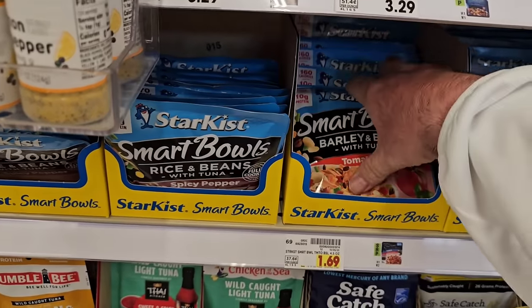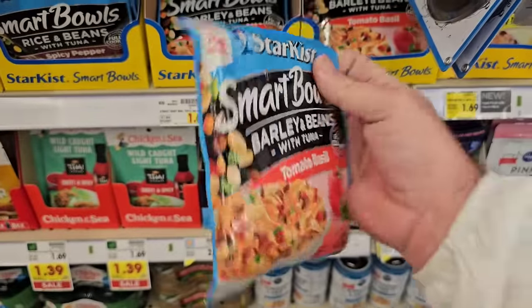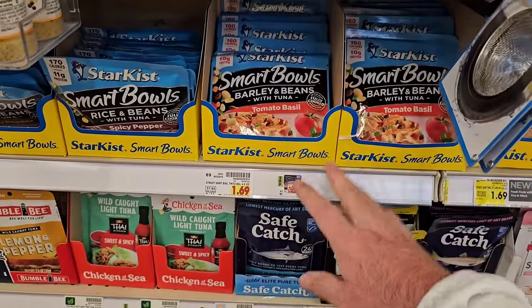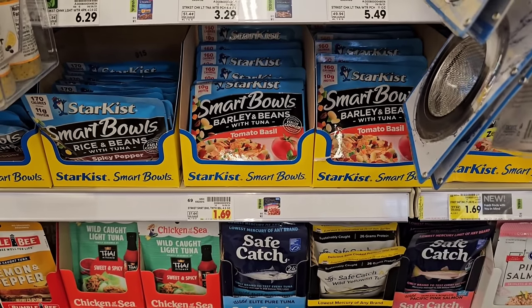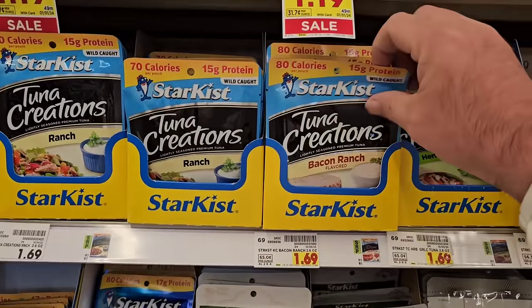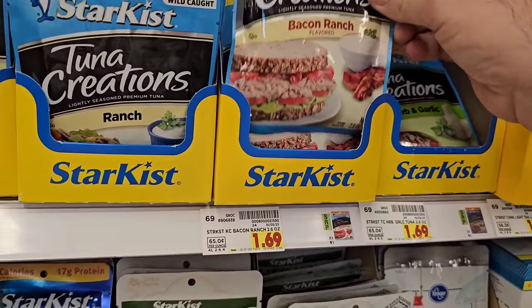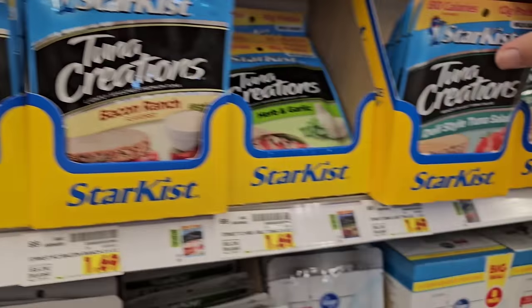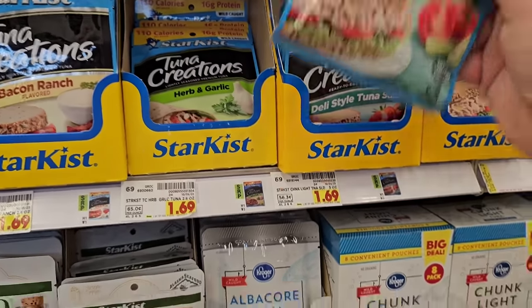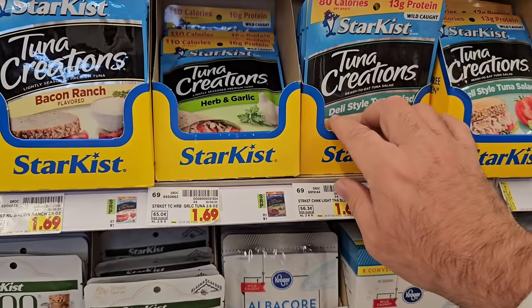Tuna packets haven't been on sale and they're $1.69 a piece here — the most expensive we've seen. Looks like they've changed some of these packets. This is a new 4.5-ounce packet — definitely a new package; not sure what the ounces were before. The Smart Bowl options and regular-size packets vary: bacon ranch is 2.6 ounces, ranch is 2.6 ounces, and another variety is 3 ounces. Noticed the package change — let me know in the comments.